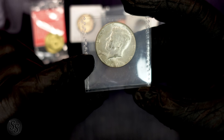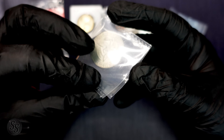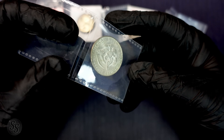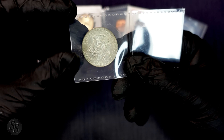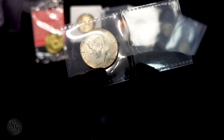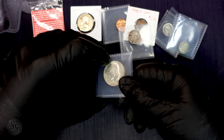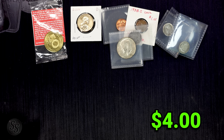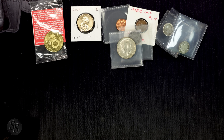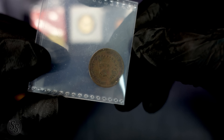Our next silver coin is a 1968 40% Kennedy half. The melt value on these is around $3.50 today, and at a coin shop you might pay $4. It's got a little bit of toning but it's nice overall; it's not going to be worth more than silver melt. We'll save $4 at retail for that one.